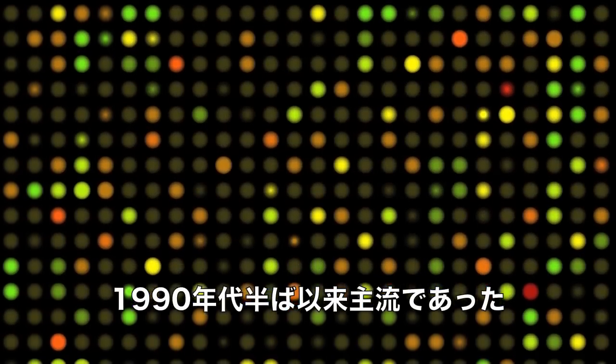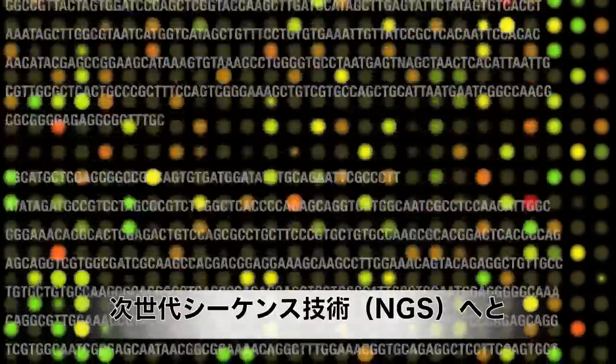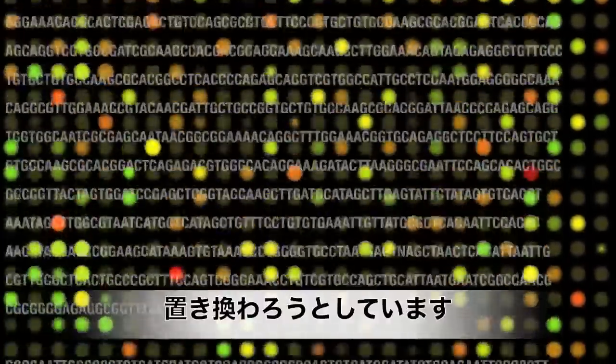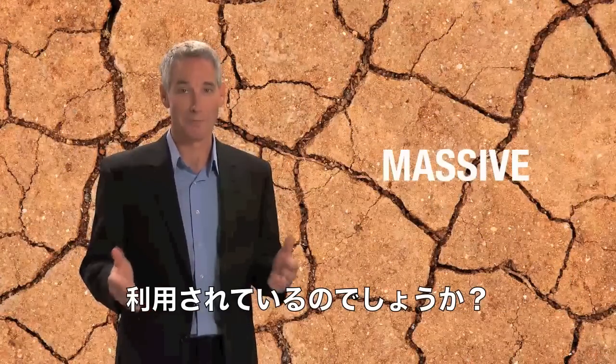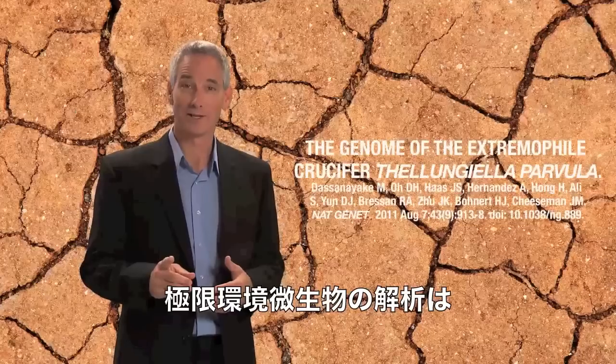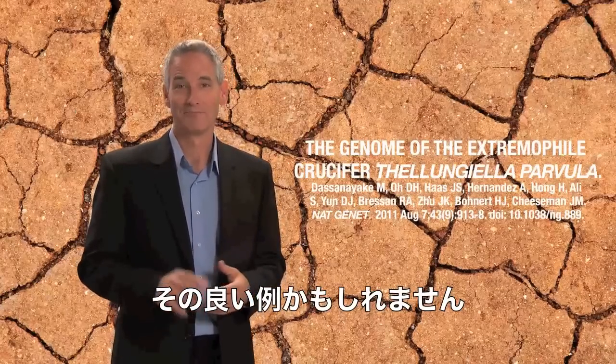So, while gene expression profiling by microarrays has been around since the mid-90s, the development of massively parallel DNA sequencing in the late 2000s is rapidly overtaking microarray analysis in popularity. Because, really, who could resist using a technology with the word massive in it? The only thing better would be massively parallel sequencing on extremophiles. But I digress.